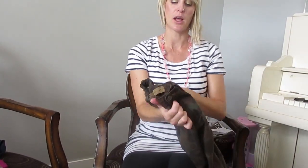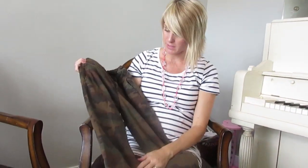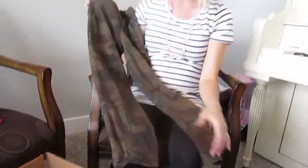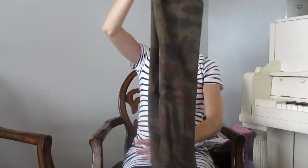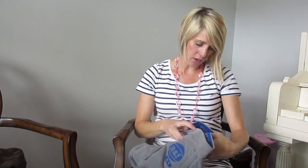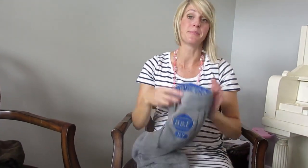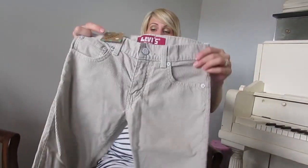He's already worn these so they don't have the tag anymore — he could not wait. He wore these to CVX Live and these are my favorite pants he got out of the box, that's why they're a little wrinkly. They looked really crisp and brand new when I got them. These are from Abercrombie and they were super cheap too, and they look new.